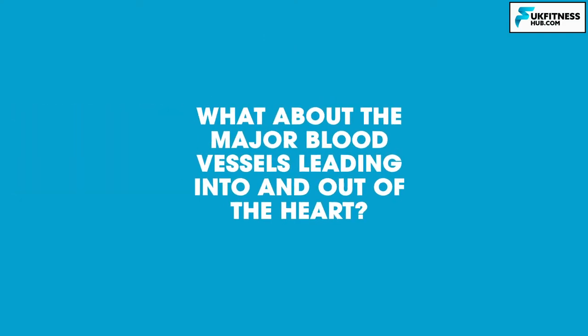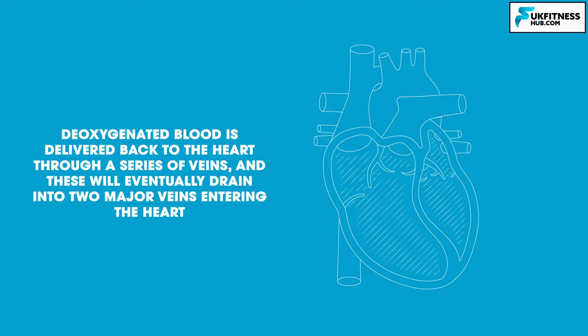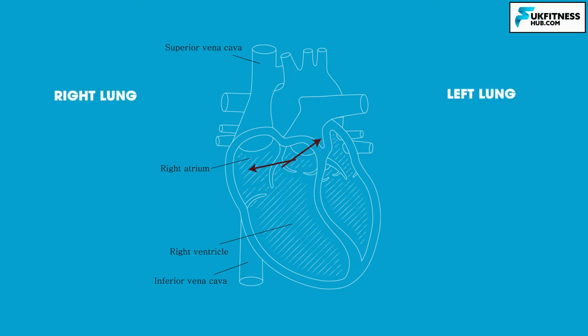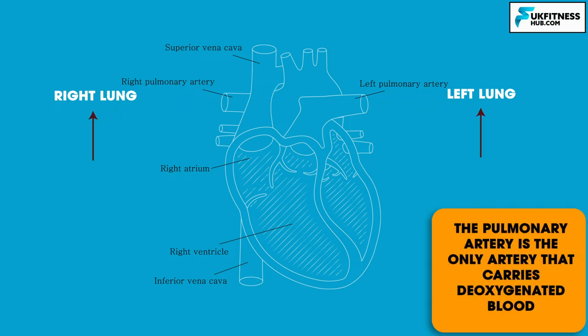Now, what about the major blood vessels leading in and out of the heart? Deoxygenated blood is delivered back to the heart through a series of veins draining into two major veins. From areas below the heart, blood returns through the inferior vena cava, and from areas above the heart, blood returns through the superior vena cava. These pour blood into the right atrium, which contracts to pump blood into the right ventricle. From the right ventricle, deoxygenated blood is pumped to the lungs via the pulmonary artery — the only artery that carries deoxygenated blood.